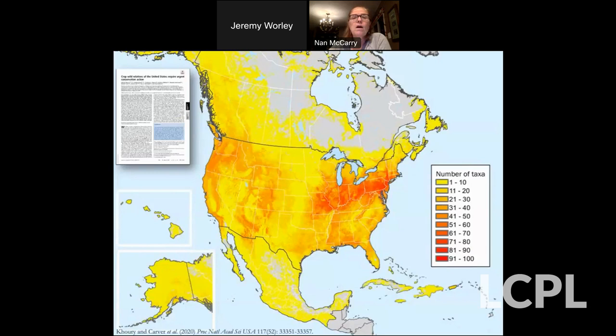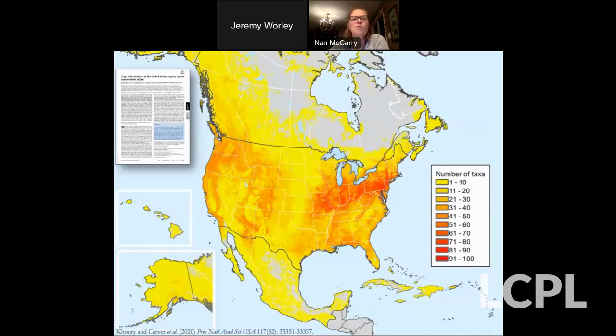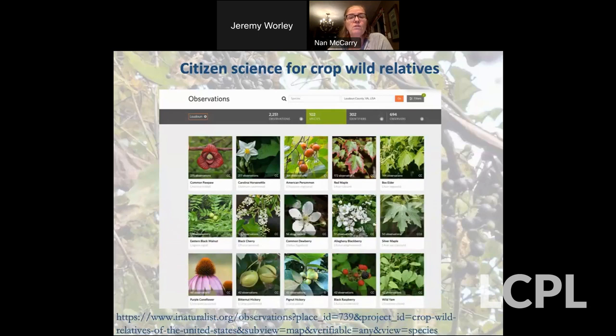This was a study of 600 species showing the number of crop wild relative taxa in different parts of the United States. We're in a bit of a hotspot in our area for having a lot of crop wild relatives. There's also an iNaturalist page on crop wild relatives — it's a passive page, so if you photograph something that is a crop wild relative, it gets put into this project. Scientists use this information to find the ranges of things.